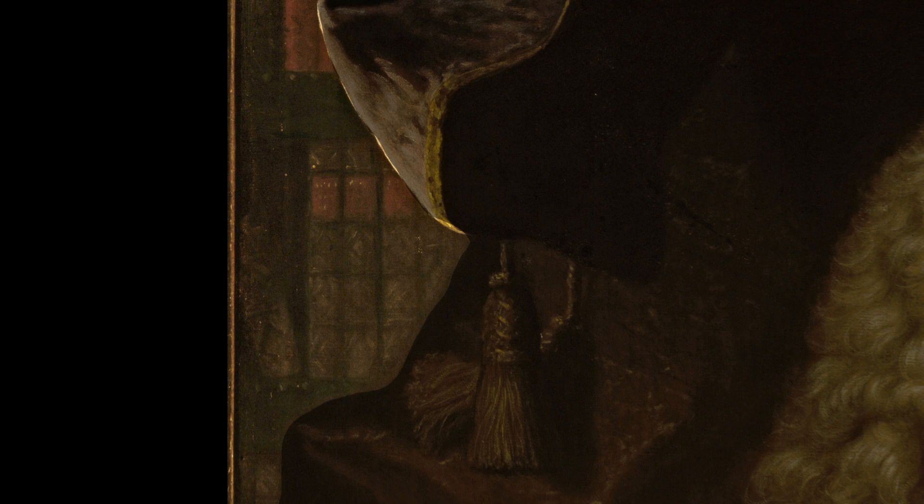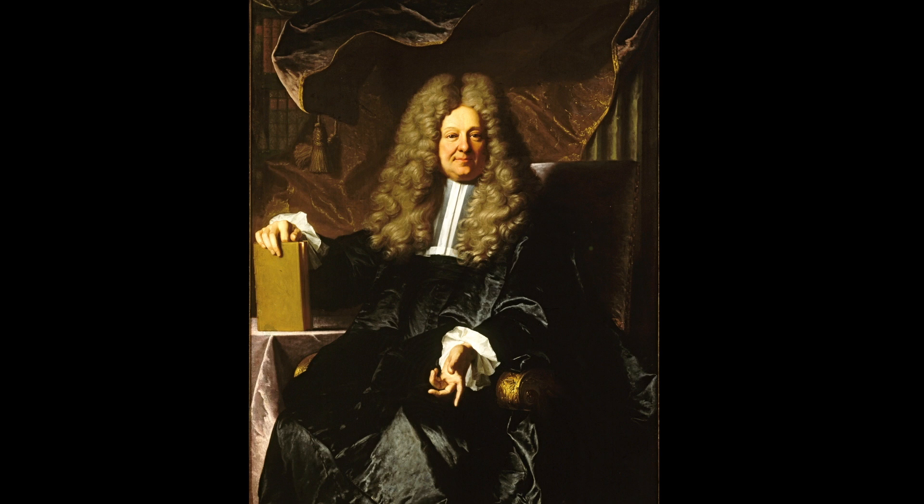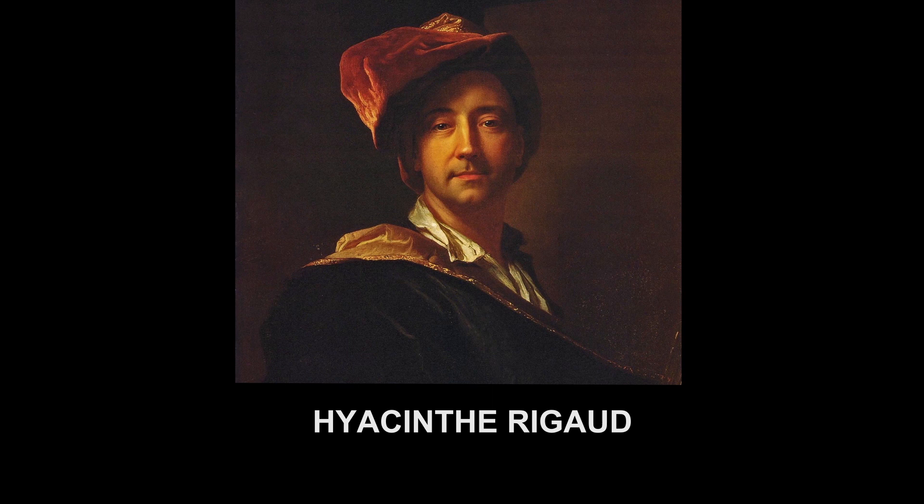He sits comfortably in a personal study. Because Rigaud so masterfully portrayed individuals of social importance, he grew in popularity and was commissioned for over a thousand portraits in his lifetime. We have a record of these portraits because Rigaud documented in detail whom he painted, in what year, and how much he was paid.